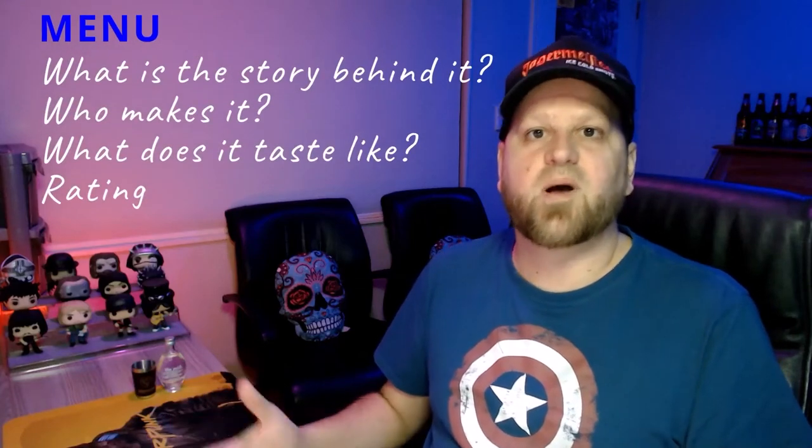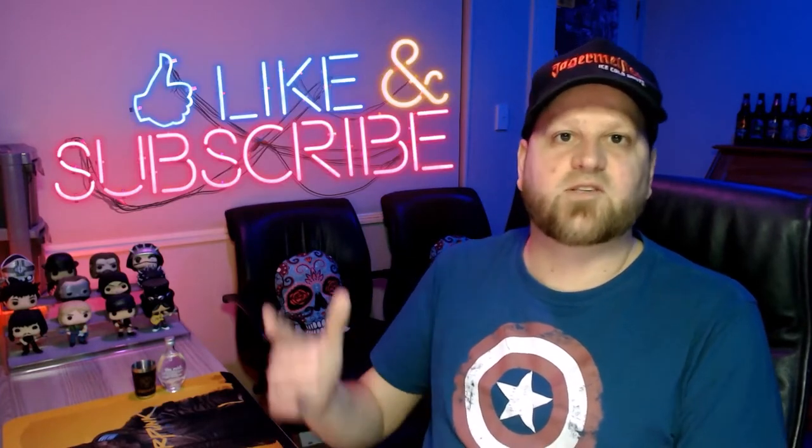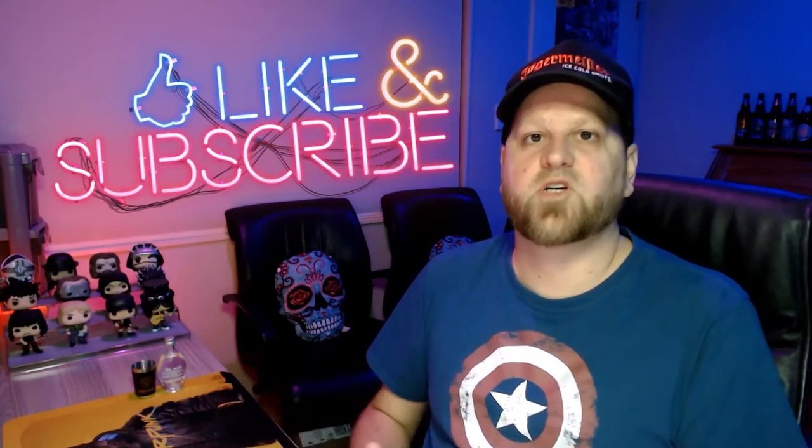Hey guys, welcome to another episode of Crack One Open. My name is Duncan, and in today's show we're going to have a look at this premium vodka — we're going to see what the story is behind it, who makes it, what it tastes like, and then I'll give my rating. Don't forget to hit that like and subscribe button as it really helps grow the channel. Let's get straight into the video.